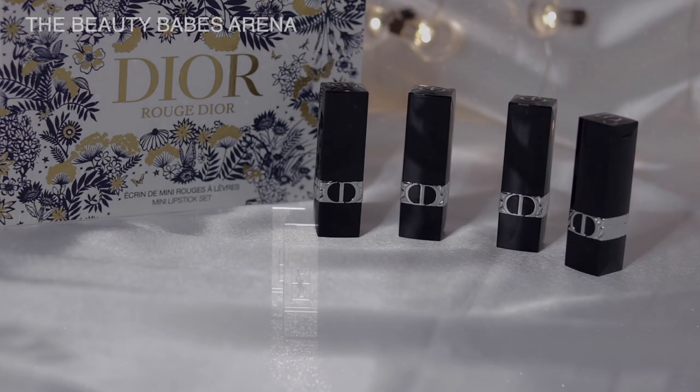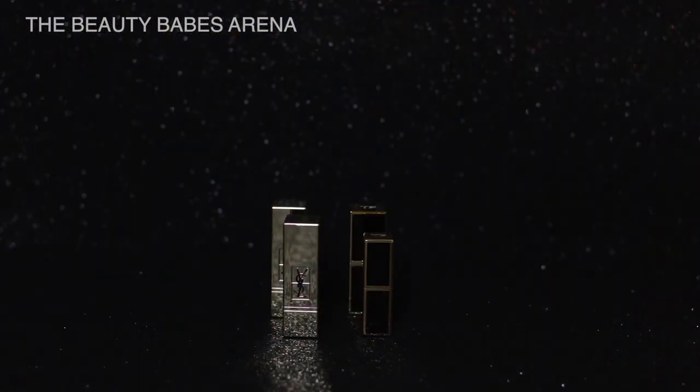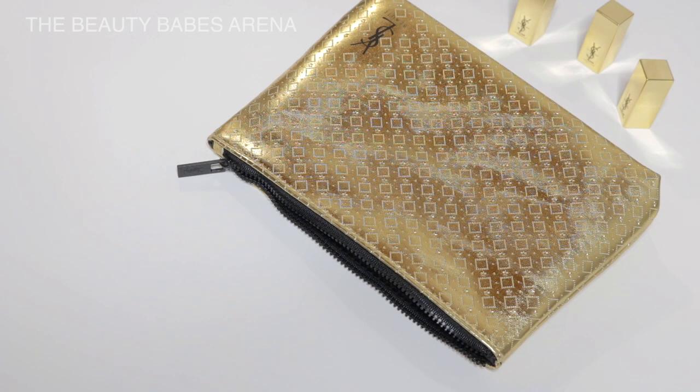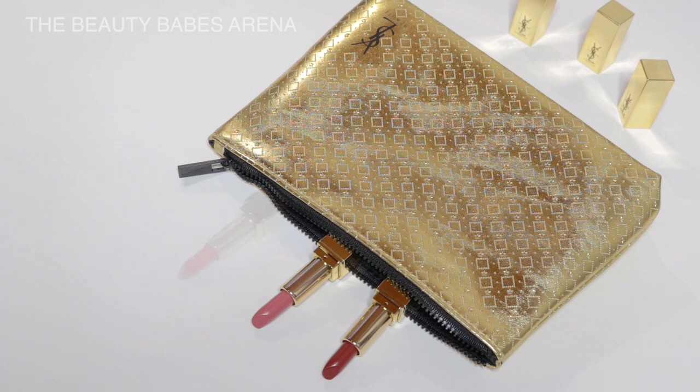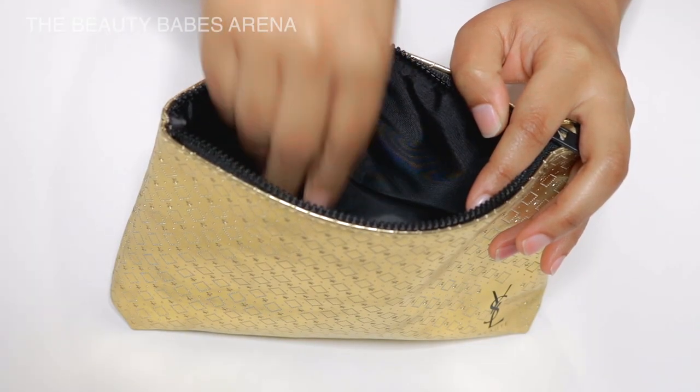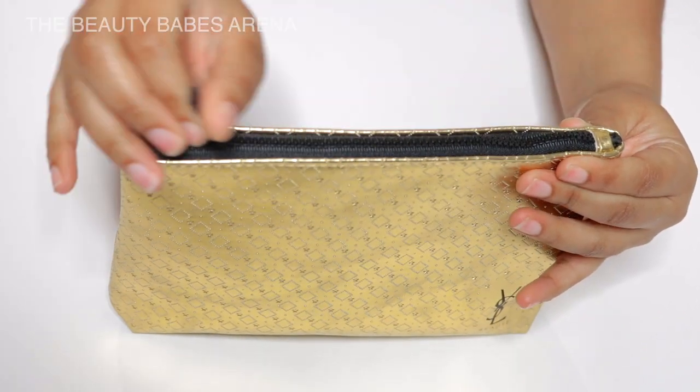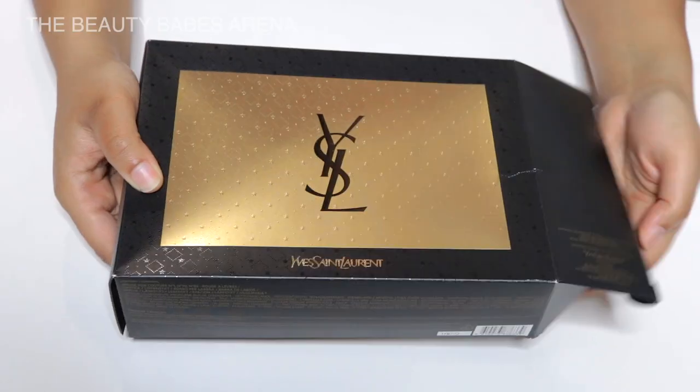I'll insert both Dior and Tom Ford minis for size and aesthetic reference if you're interested. Overall, this is a wonderful gift set. Is it worth getting? Yes, but right now it's all on sale at Sephora. Thank you for watching and catch you next time in the Beauty Babes Arena.